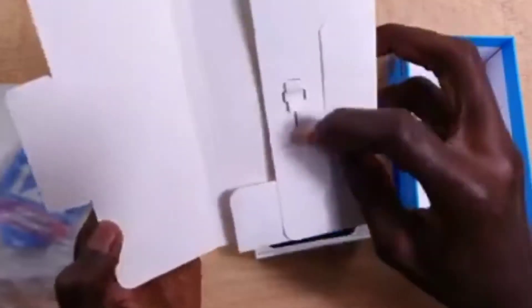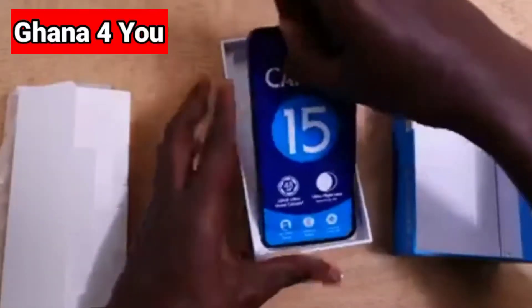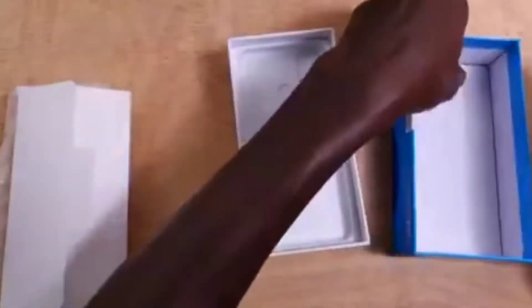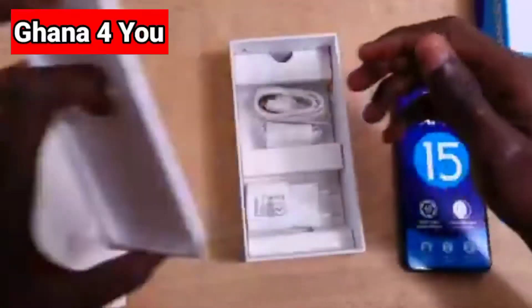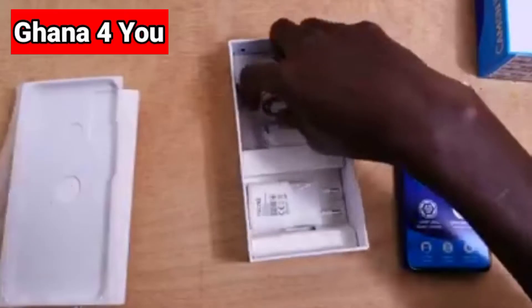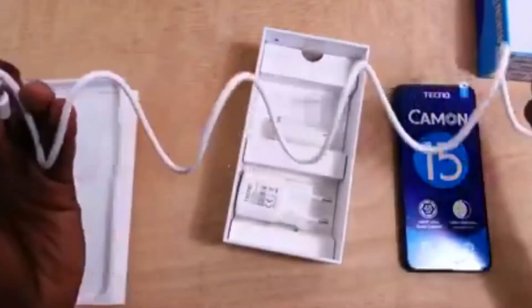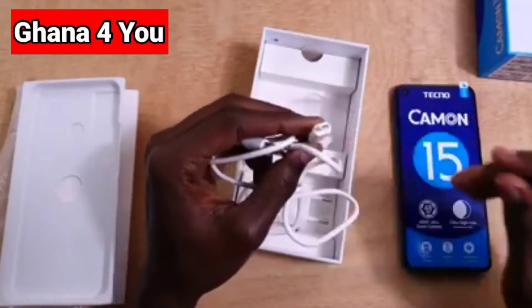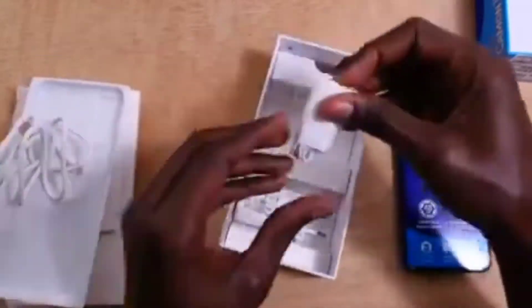There's the SIM ejector pin over there. Stay tuned — I'll talk about Tecno Camon 15 pricing. This is how it looks when you open the next cover. It comes with a USB cord — a fast charging one — and also the standard USB cord, and it also comes with an earpiece.